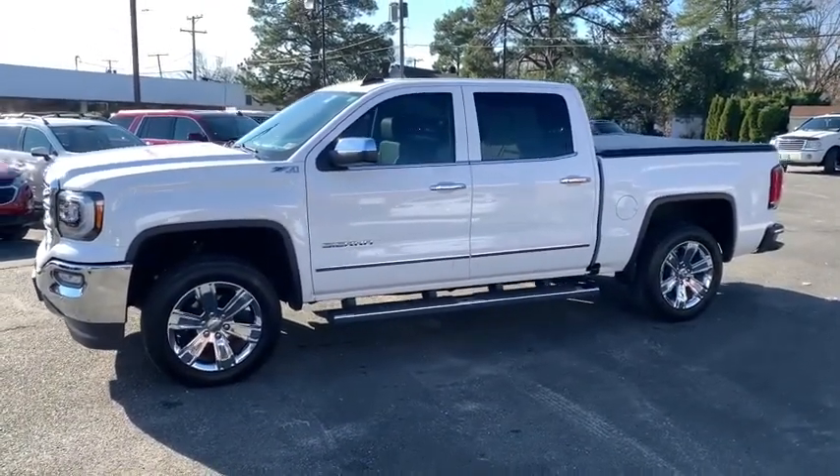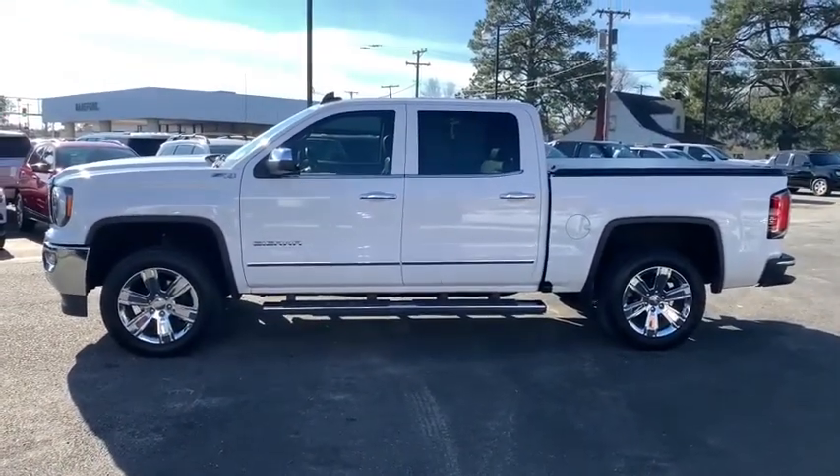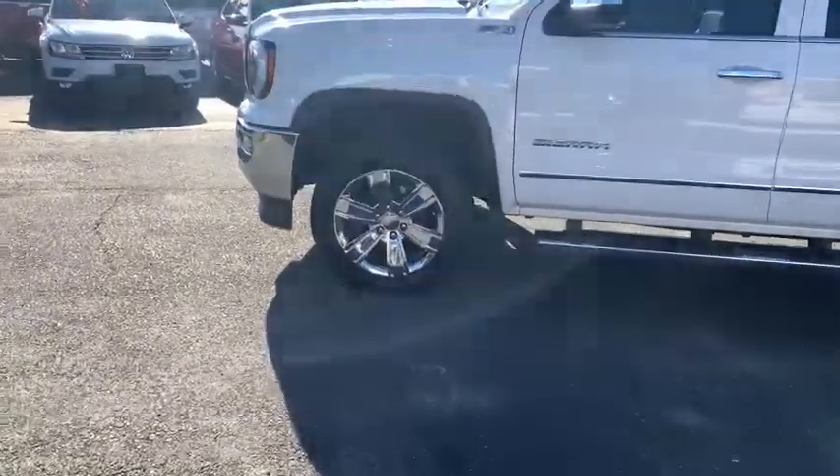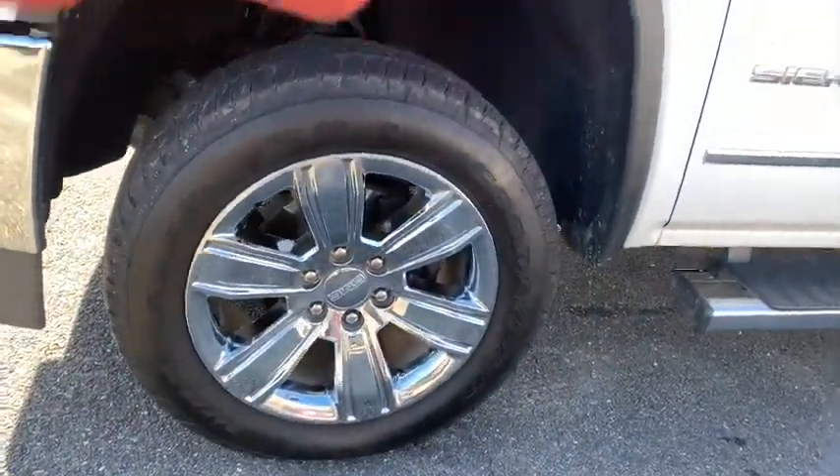Sierra 1500 now comes with an automatic transmission that combines high-max hauling capability with precise control. This vehicle has less than 25,000 miles. Here are some of this vehicle's great options.